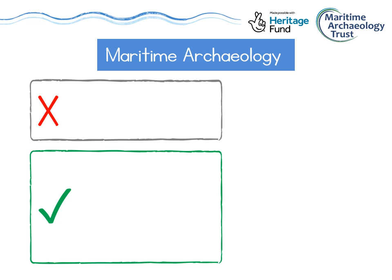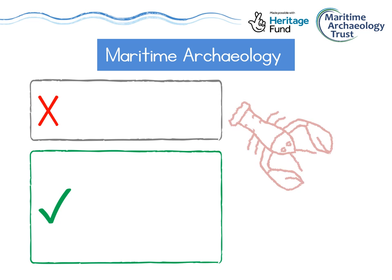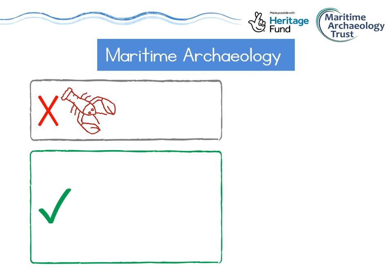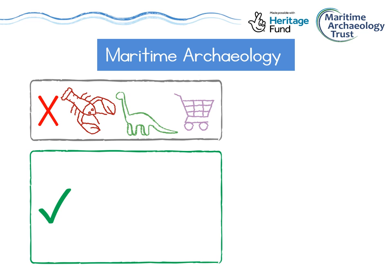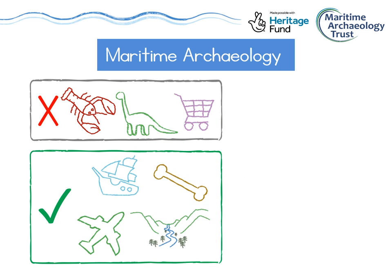So what would we expect to find beneath the waves? Well, there's plenty of fish and wildlife of course like crabs and lobsters, but we leave the study of those to the marine biologists. There are probably fossils too, but archaeologists study human history so we leave the fossils to the paleontologists. There's also a lot of rubbish on the seabed — shopping trolleys, fishing nets, plastic bottles — and although these will one day be archaeology, for now we're not interested in those either. There are, however, lots of things we are interested in: shipwrecks, downed aeroplanes, bones, even whole landscapes that have been covered over by the sea.